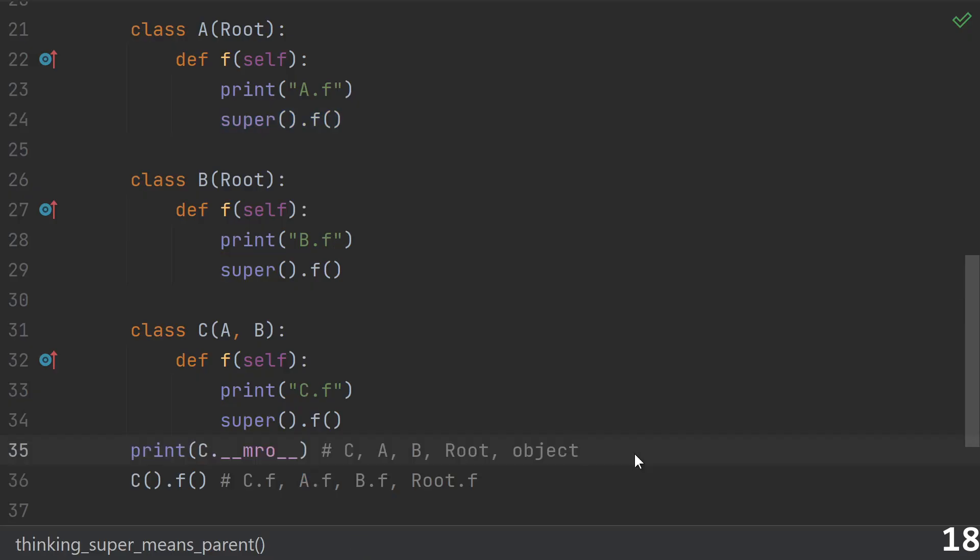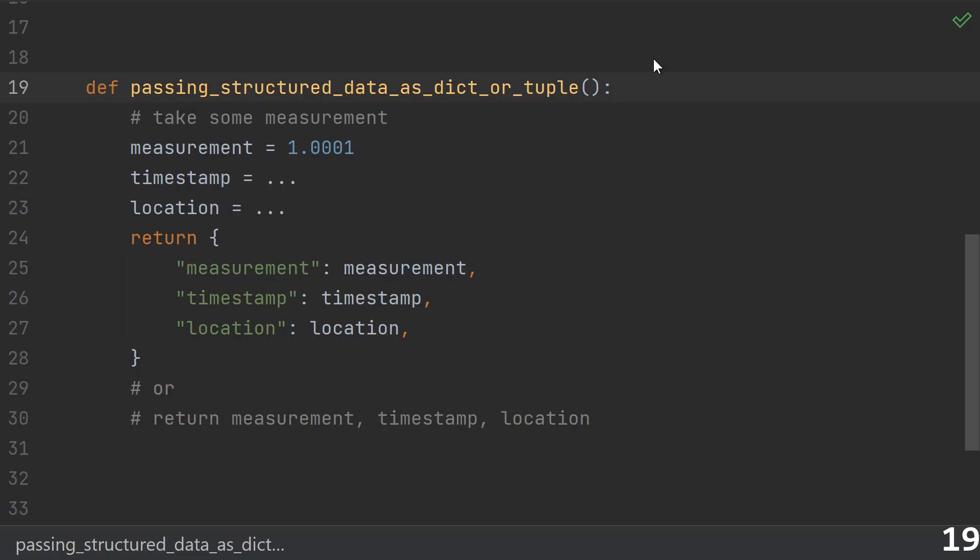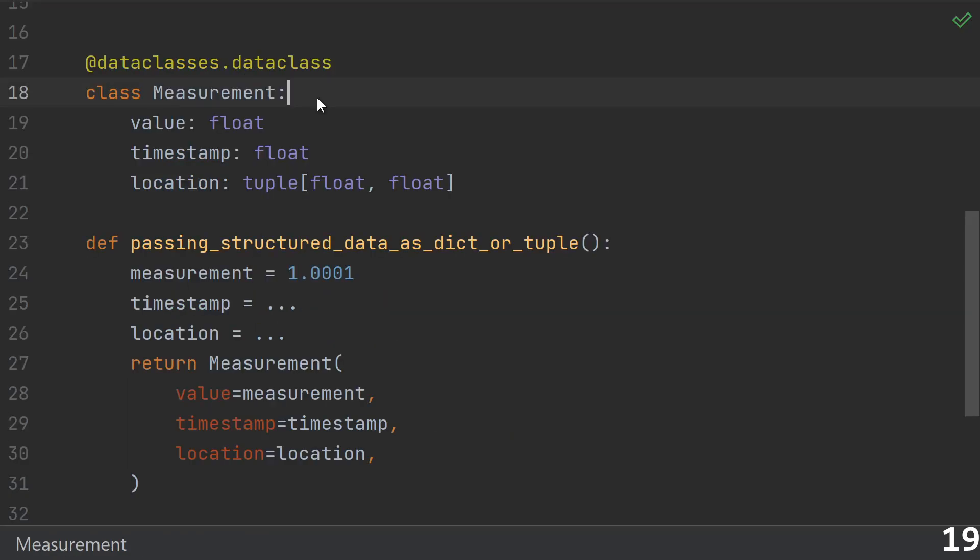Nineteen: passing structured data around as a raw dictionary or tuple. You do some calculation, take a measurement, or summarize some data. If these values are meaningful and always need to stick together, then most likely this should be a class and you should give it a name. If you were returning a dictionary before, a dataclass is probably what you want. And if you're returning a tuple, then a named tuple is probably what you want.